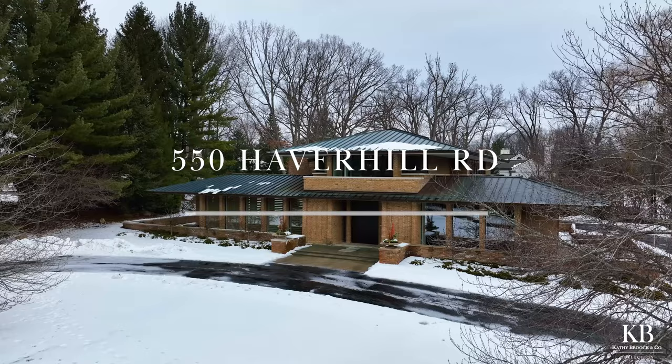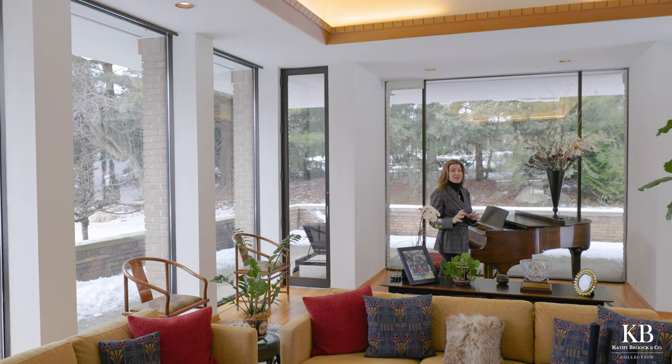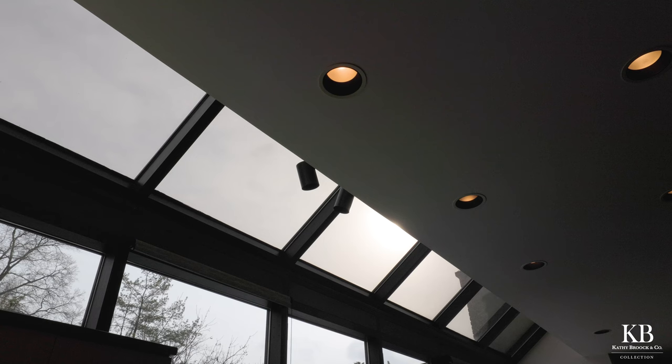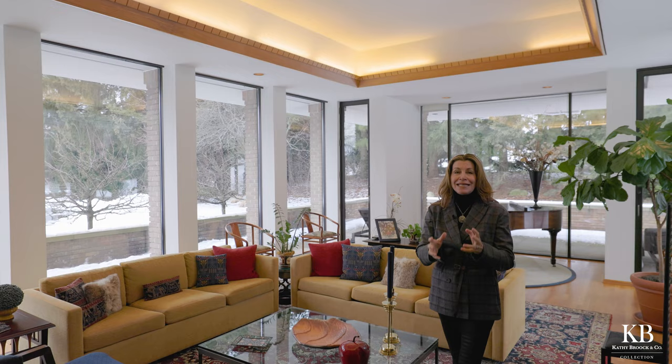Welcome to 550 Haverhill. This custom-built home is situated in the heart of the city of Bloomfield Hills. With a Frank Lloyd Wright style, even on the dreariest days, these floor-to-ceiling windows bring in all this natural light. It is something to see. Call me and let's take a look.